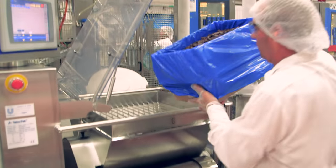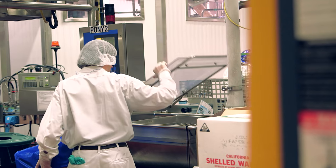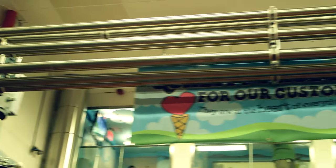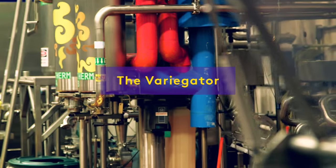To make chunky flavors, the ice cream takes a turn through the chunk feeder. Swirls of fudge, caramel, peanut butter, and other flavors flow through a variegator and get injected into the ice cream.